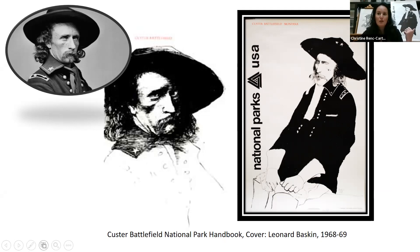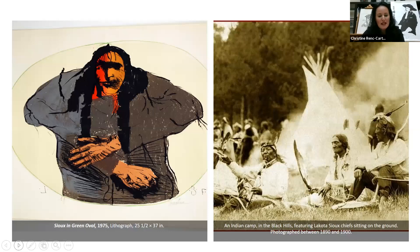What I've done — if you can see behind me — the print is actually pulled from our vault and displayed next to Baskin's self-portrait, so you can get a sense of the scale of the piece, but also the glowering look of Custer looking over my shoulder as I talk about the Native Americans.